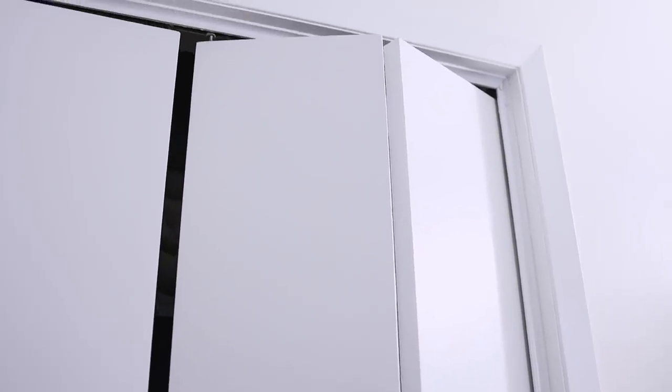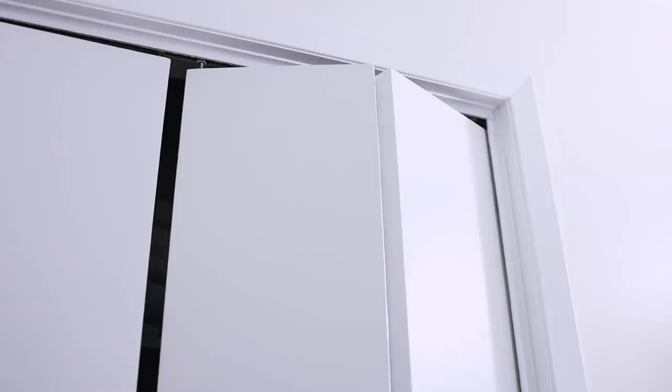One of my closet doors sits slightly lower than the other. I spent over an hour — maybe two — trying to fix it. I was adjusting it up and down, took it completely off and put it back on. I think it's just broken and I have surrendered to the gap in the closet. I'm sorry — it's not that bad.